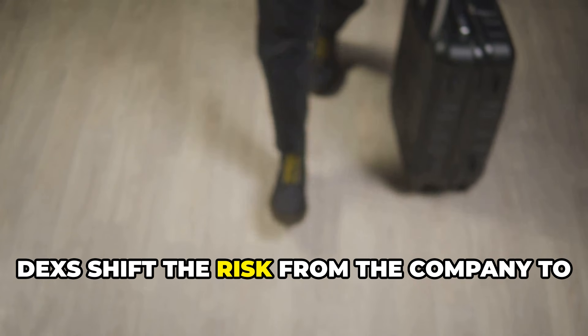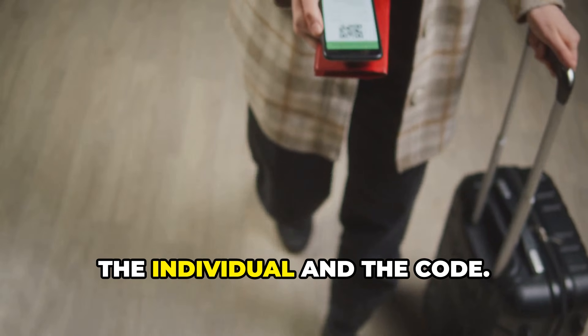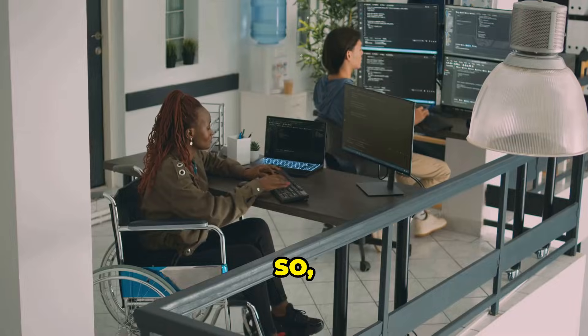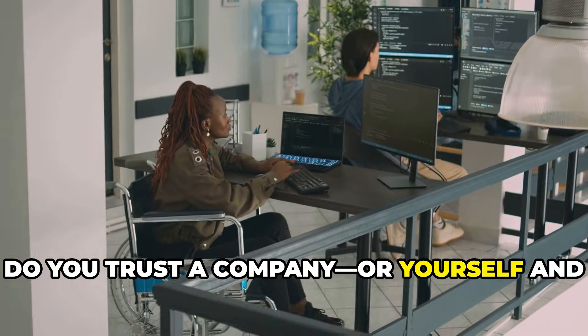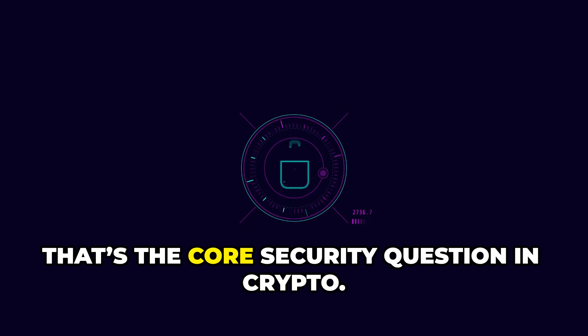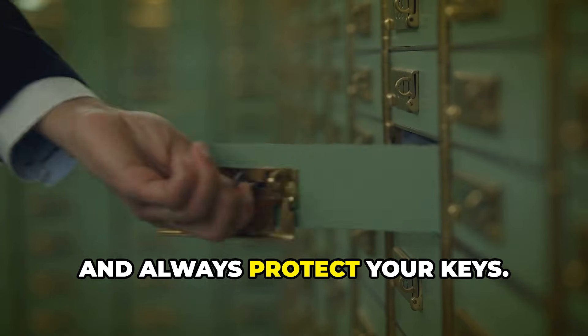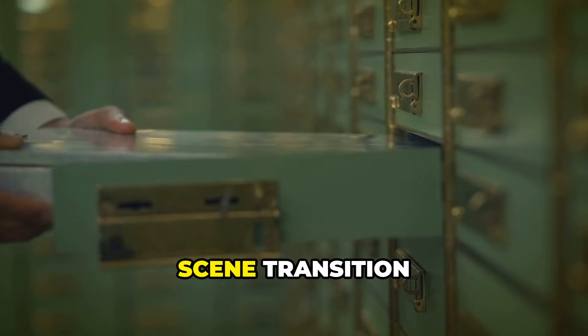DEXs shift the risk from the company to the individual and the code. Top DEXs are audited, but no code is perfect. So do you trust a company, or yourself and the technology? That's the core security question in crypto — choose wisely and always protect your keys.